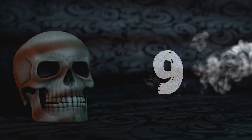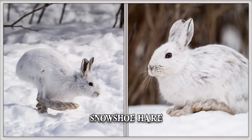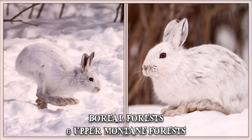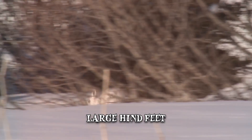Number 9: Snowshoe Hare. The snowshoe hare is found in North America, primarily in boreal forests and upper montane forests. The term snowshoe is used in reference to the hare's large hind feet, which prevent it from sinking in the snow.